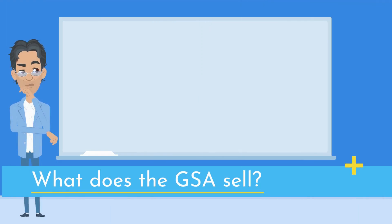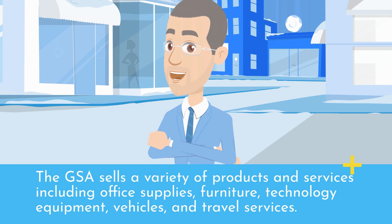What does the GSA sell? The GSA sells a variety of products and services including office supplies, furniture, technology equipment, vehicles, and travel services.